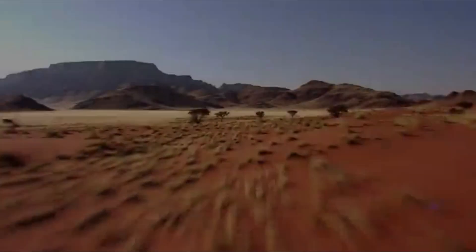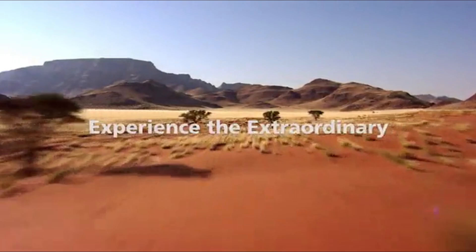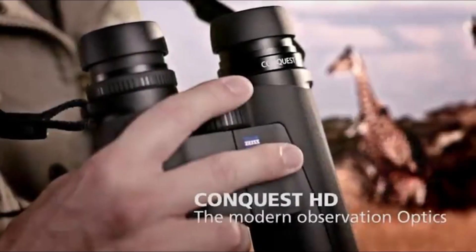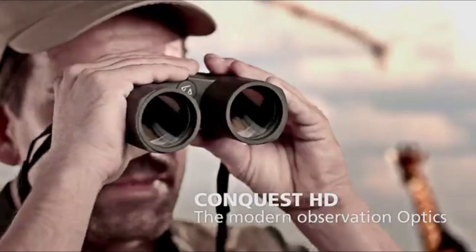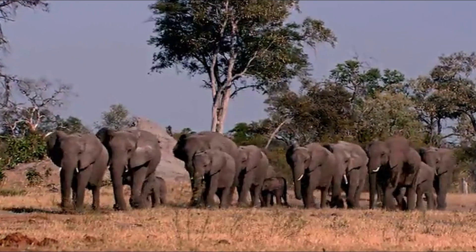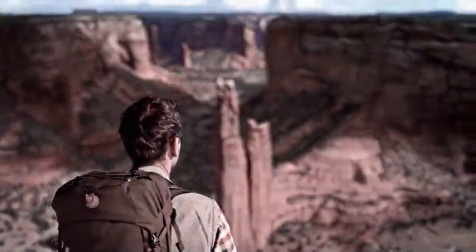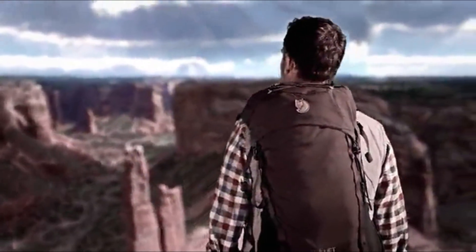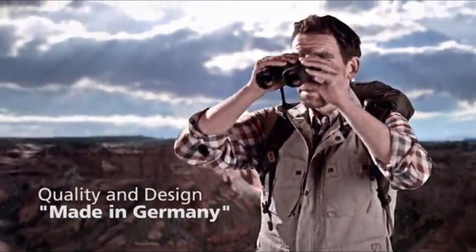The number three on the list is Zeiss Binoculars, best used for birdwatching, nature observation, and traveling outdoor activities. It features an HD lens system for superb color rendition, T-star premium lens coatings for supreme brightness, Lodotech external lens coatings that shed moisture and resist scratching, plus a new 5-year no-fault policy and limited lifetime warranty.